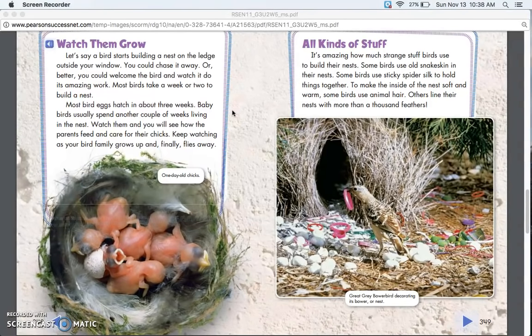Watch them and you will see how the parents feed and care for their chicks. Keep watching as your bird family grows up and finally flies away.